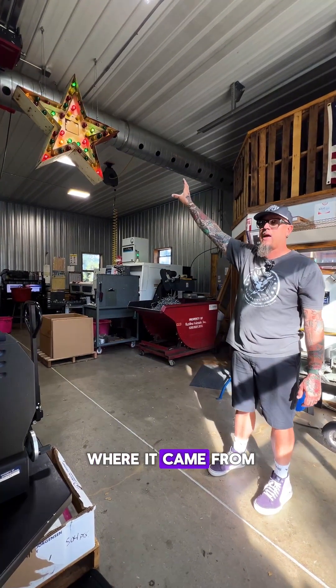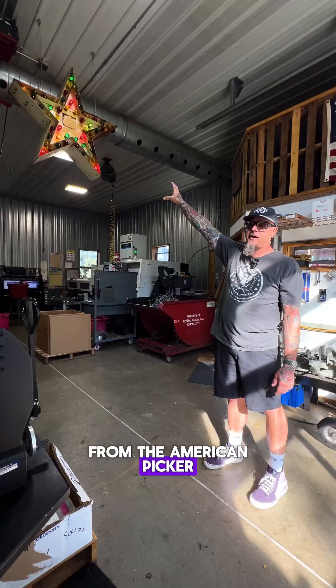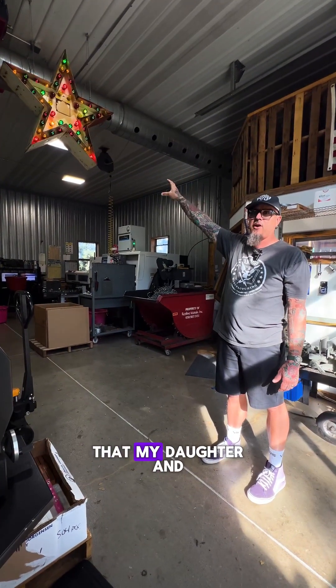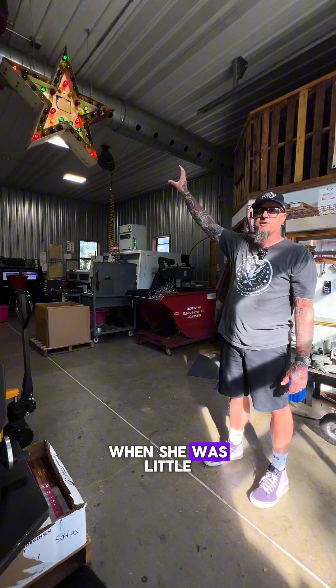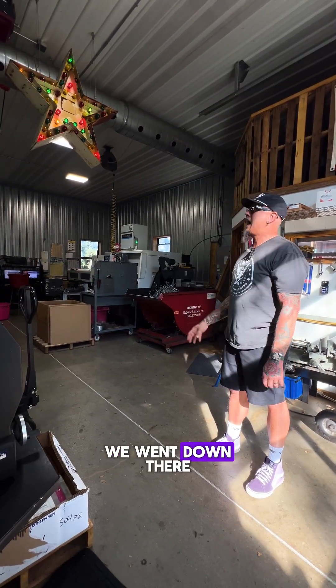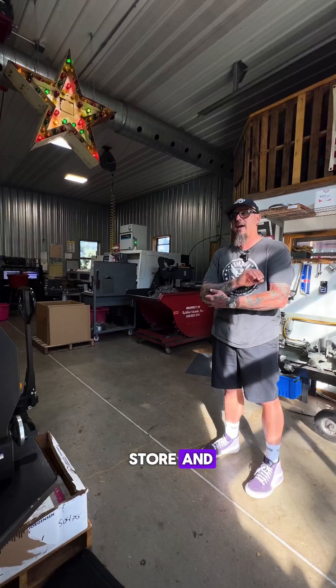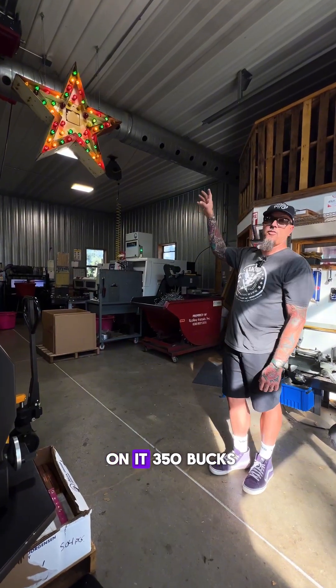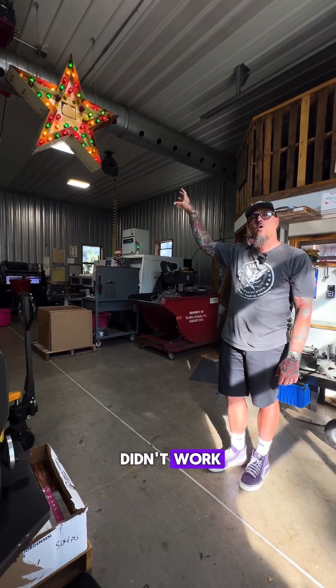I'm not exactly sure where it came from, but I bought it from the American Pickers store in LeClaire, Iowa. It was a show that my daughter and I used to watch when she was little — her and I would watch it together. And then one year we went down there to check out the store, buy a t-shirt or whatever, and they had this sitting there. They had a price on it: $350, and they said it didn't work.